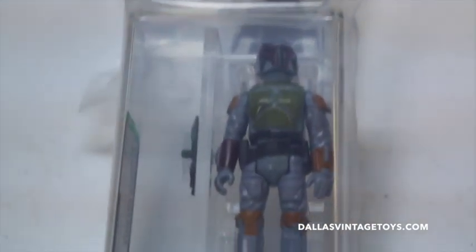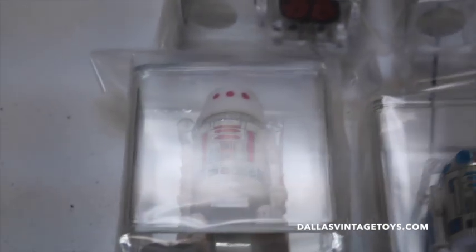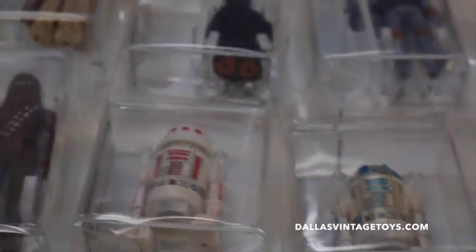We got an AFA-85 Boba Fett. There's a couple R2-D2s — 85 and 80. There's another Jawa. R5-D4. Chewbacca. Zuckus. Borlawn. Walrusman. Han Solo. Leia Hoth. Greedo. Rebel Commando.